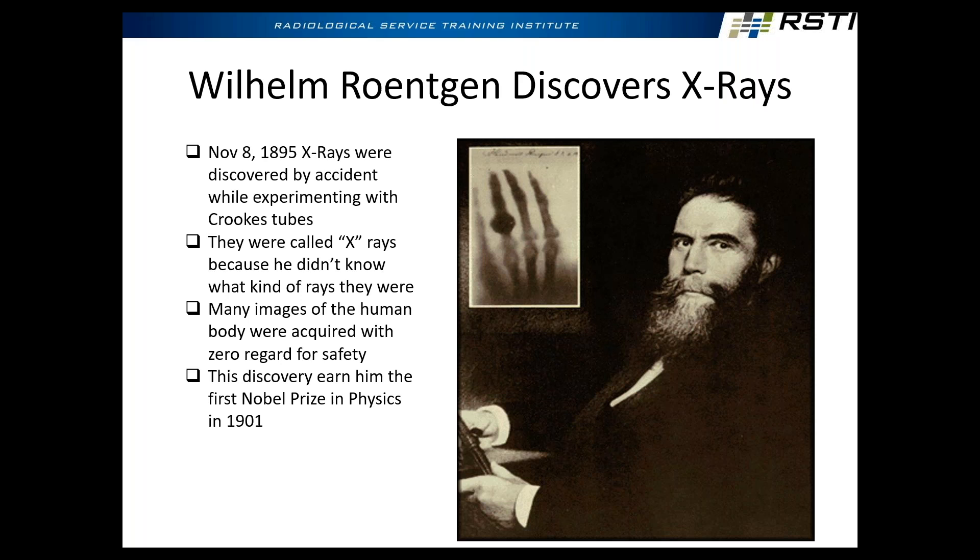So x-rays were discovered by Dr. Röntgen in 1895. Many images of the human body were acquired with zero regard to safety, because in 1896 the FDA wasn't around and we didn't have the regulations. We just started using this stuff because — holy cow — I can see the inside of a person's body without cutting them open, which was a huge concept at the time. The only time you would see the internals of somebody was during an autopsy. To be able to see while they were still alive what's going on inside their body was earth-shattering. He won the Nobel Prize in 1901. That image right there is one of the first x-rays produced — it's actually of his wife, so you can see the ring on her hand.